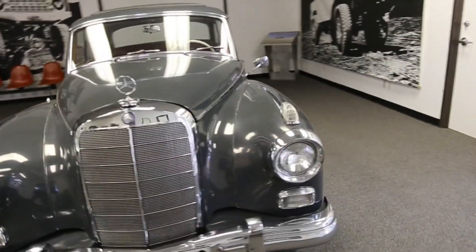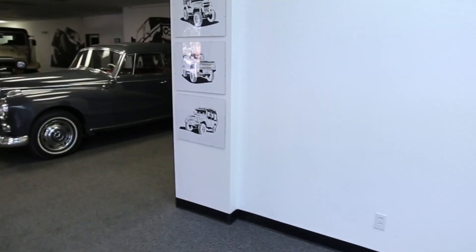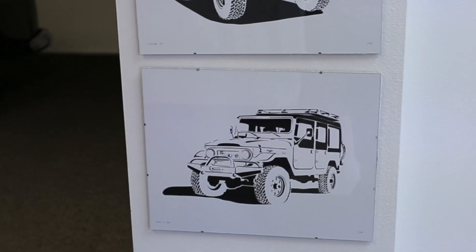They were sold when new right next to the gullwings. The gullwings now are worth so much money that these just don't really get any respect. In fact, they often get parted out to support the gullwings.